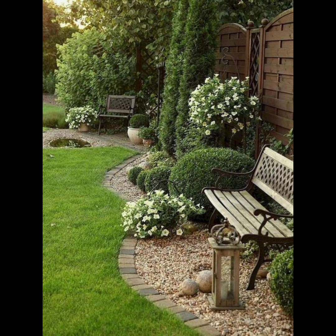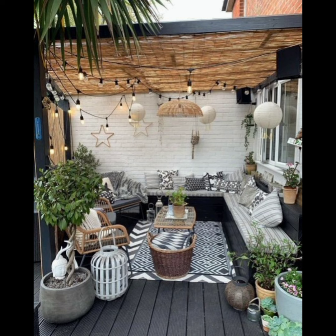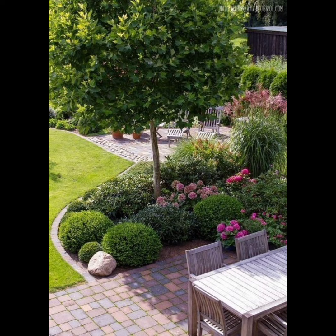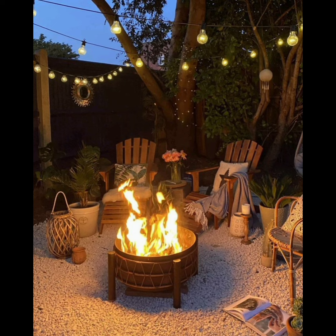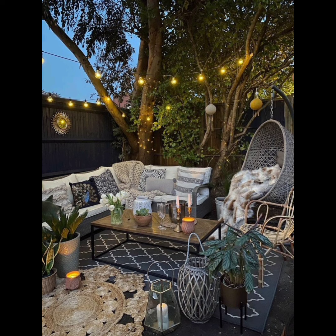Our videos feature in-depth tutorials, insightful product reviews, and tours of stunning gardens around the world for global inspiration. We will help you navigate through the world of sustainable gardening practices, showcasing eco-friendly solutions that not only beautify your space but also contribute to a healthier planet.